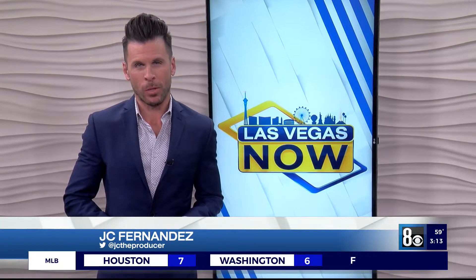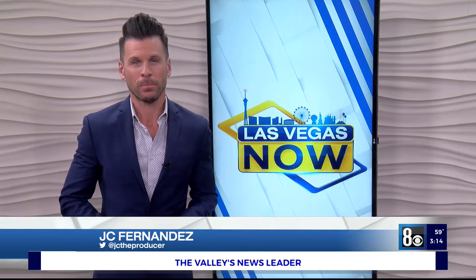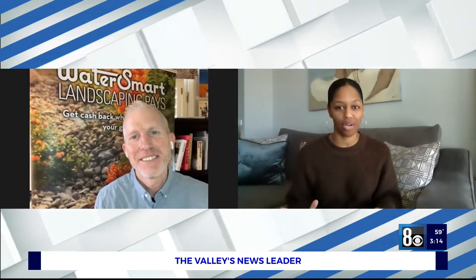Talk conservation. Rocky spoke with them about their Water Smart Landscapes Rebate Program. Here's more. I know water conservation is so important here in Southern Nevada. So what's the update on our water supply and what can we do to help?